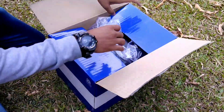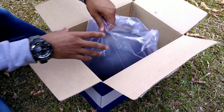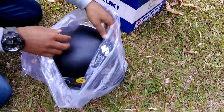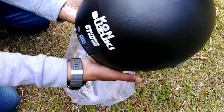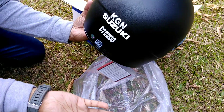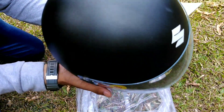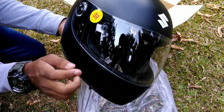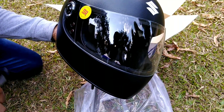We have unboxed this Studs helmet — a brand new helmet. I want to tell you that this helmet was given by KG&Suzuki. On the front you can see Suzuki's logo.